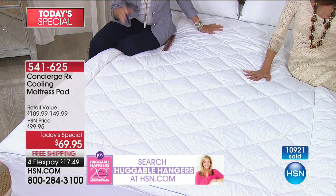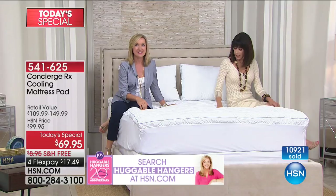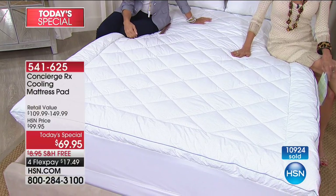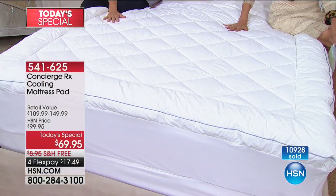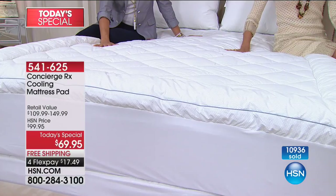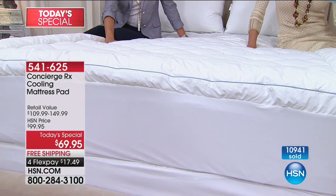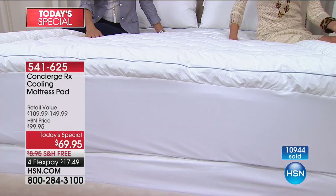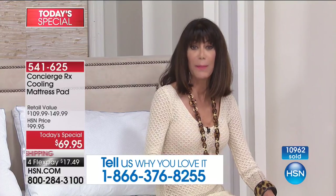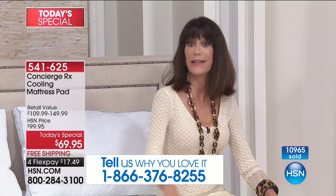It's not jarring — you'll just notice more continuous comfort. You can feel it: leave your hand there a minute, and then it adjusts and evens out. For anyone shopping, we want to hear from you. We're approaching 11,000 sold. This is one day only and totally exclusive — you cannot find this value anywhere else.